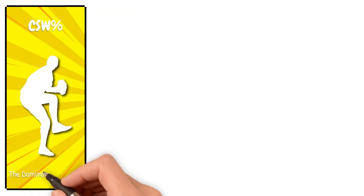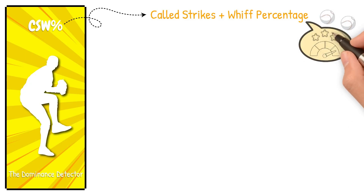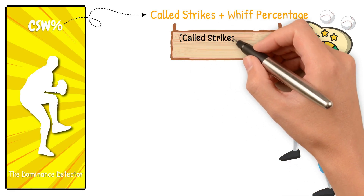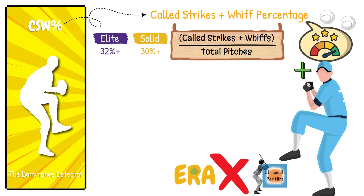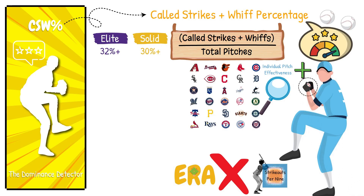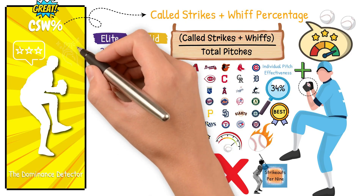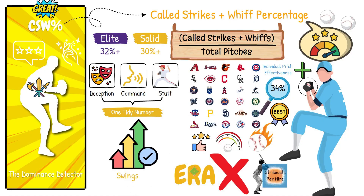Next, let's look at CSW percentage — the dominance detector. CSW stands for called strikes plus whiff percentage. It's the stat that tells you, pitch for pitch, how good a pitcher's individual pitches are based on the positive results that occur for that pitcher. The formula is simple: called strikes plus whiffs, all divided by total pitches. The benchmarks: above 30% is solid, and above 32% is elite. Unlike ERA or even strikeouts per nine, CSW percentage is immediate feedback. Teams use it to analyze individual pitch effectiveness. If a pitcher is throwing a slider with a CSW of 34%, you'd expect that pitcher to throw it more frequently since it's been getting the best results. It blends deception, command, and stuff into one tidy number.